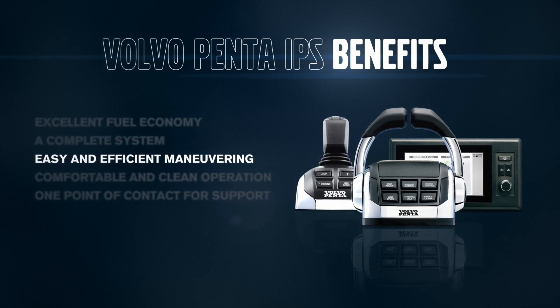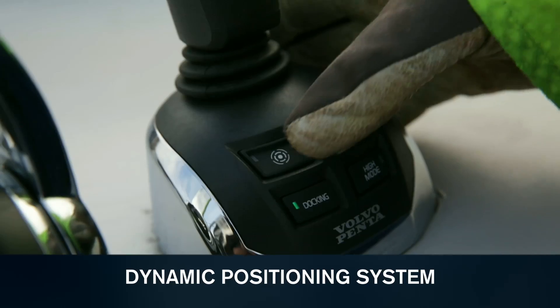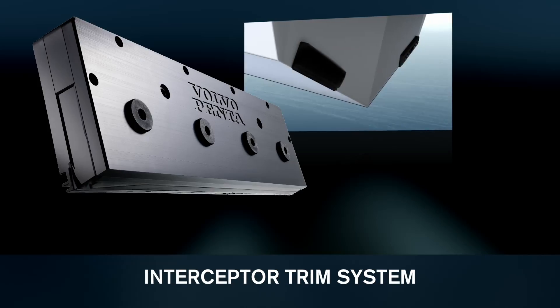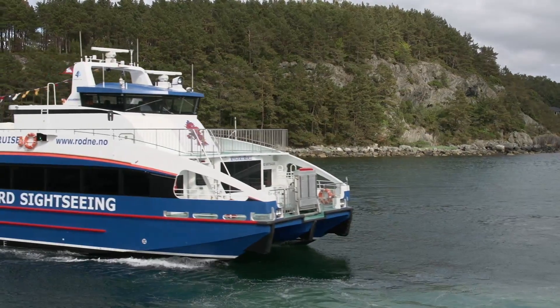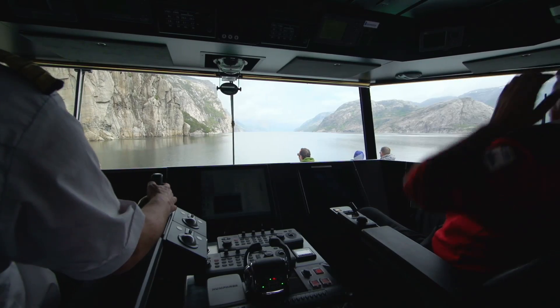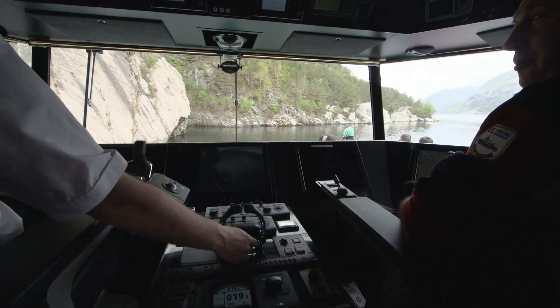EVC offers a unique range of functions for enhanced maneuverability and efficiency, like joystick driving and docking, dynamic positioning system, and a fully automatic interceptor trim system. All functions are integrated and tested by Volvo Penta, ready to reduce your fuel consumption and ease your maneuvering.